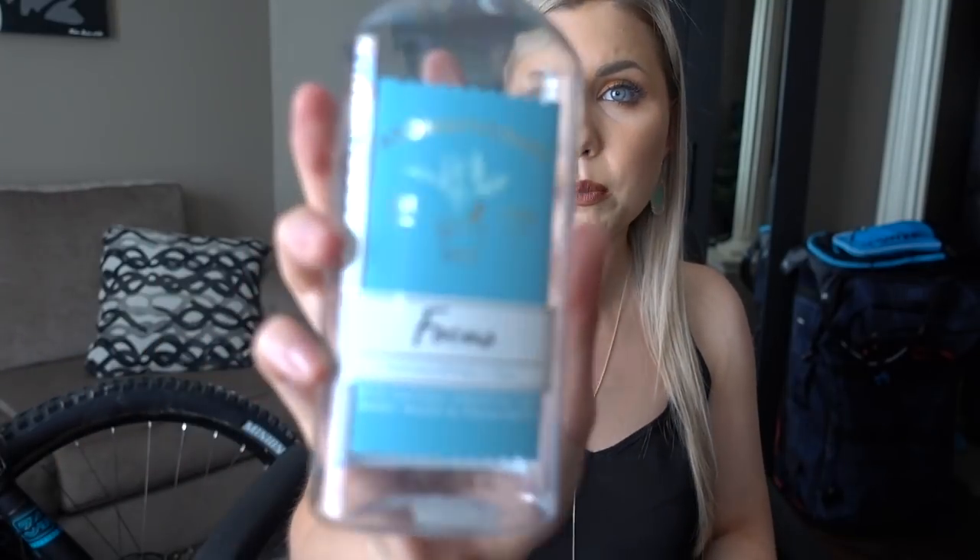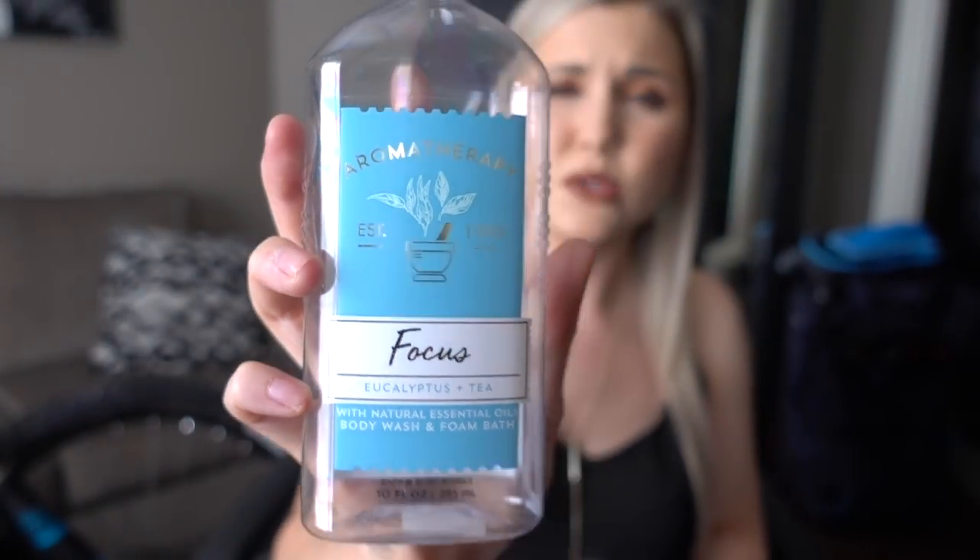These are all from Bath & Body Works — surprise. The first one is from the Aromatherapy line in the fragrance called Focus, which used to be called Eucalyptus Tea. It smells like eucalyptus and tea. I've never really smelled anything like it before, but this is one of my favorites. I think it's a very unisex-friendly scent — it smells really good on me but also really good on men. I really like it.